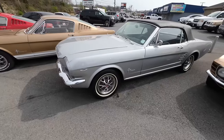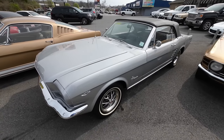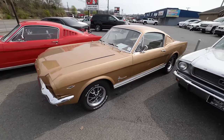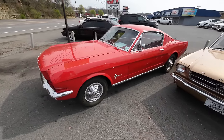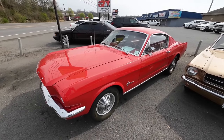Got a '66 Mustang priced at $32,900. And then of course two fastbacks: a '65 fastback with a 289, priced at $32,900, and then another '65 with an inline six cylinder three-speed, also priced at $32,900.